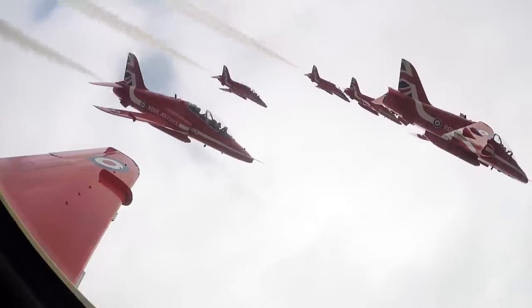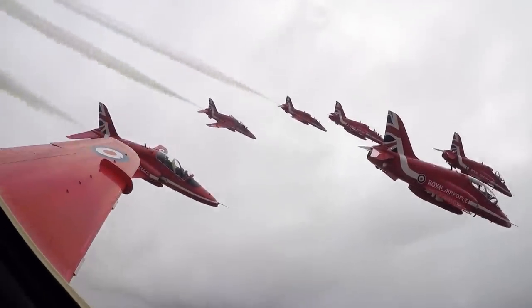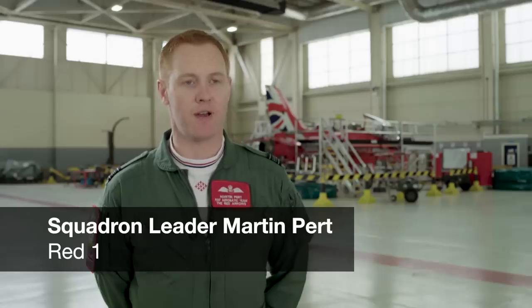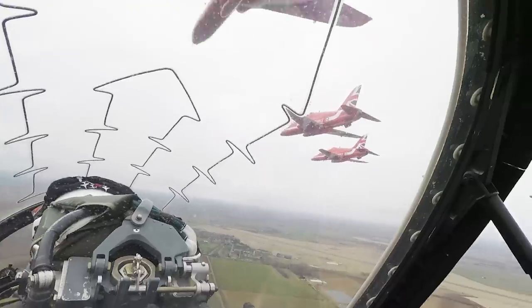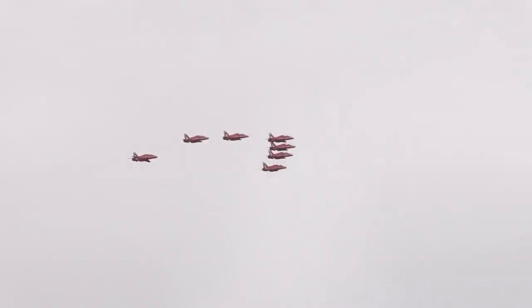Here at the Red Arrows we fly the BAE Systems Hawk T Mark I, powered by the Rolls-Royce Adour engine. We've flown them on the Red Arrows since 1980, which is obviously a reasonable time, but they are perfect for what they do. They are sprightly, they're fast, they're simple to operate and they're a pilot's aircraft.